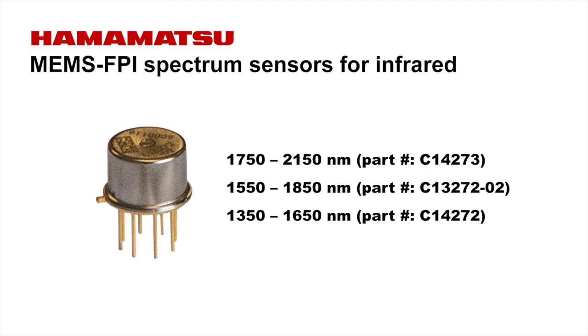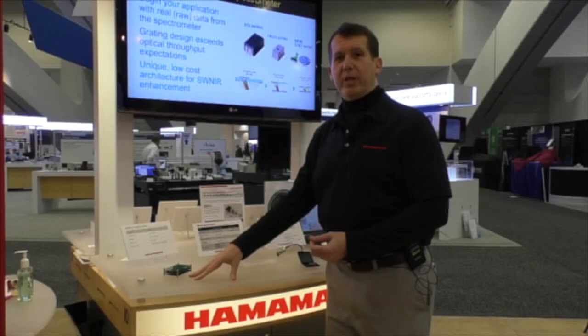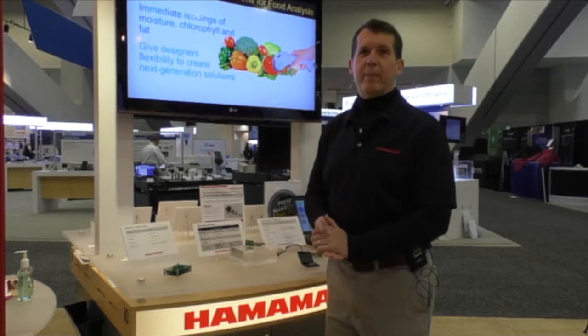We've been working closely with Osaka University on some application studies using the new MEMS FPI for fabric measurements, identification of materials such as wool, polyester, and cotton.